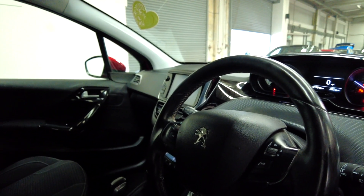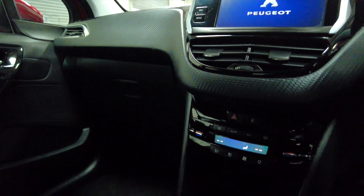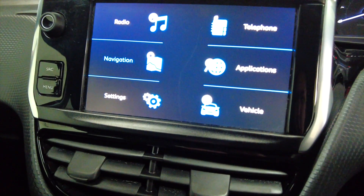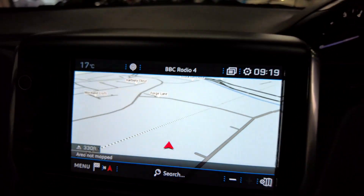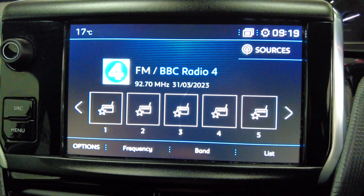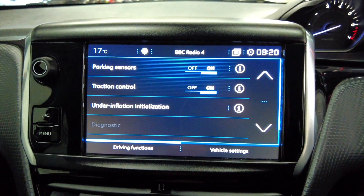This car has done 59,846 miles. As you can see it's a manual gearbox. You've got your climate control there with air conditioning. You've got your multifunction display with sat-nav, and you've also got your DAB radio. And various settings for the vehicle itself.